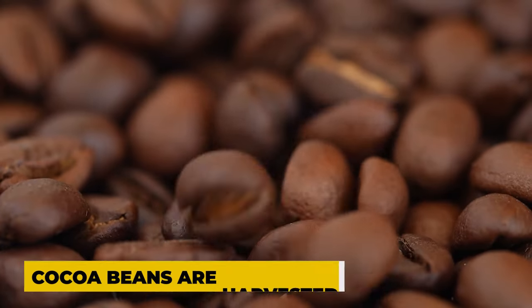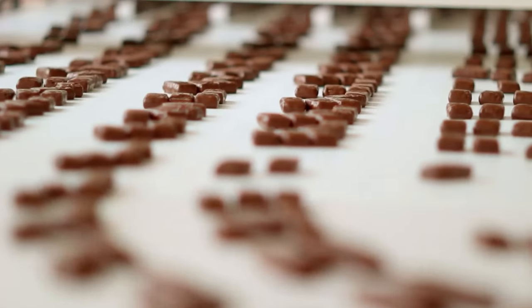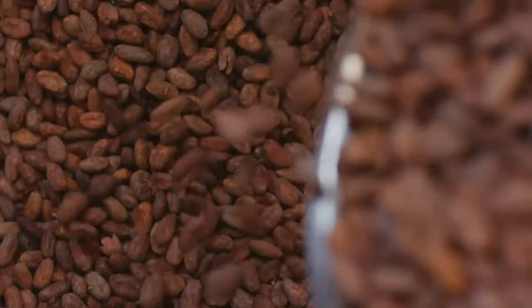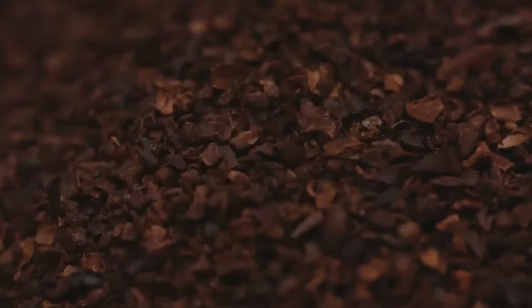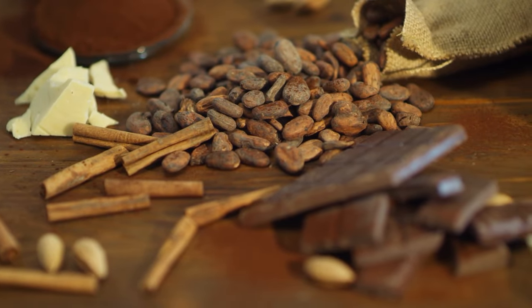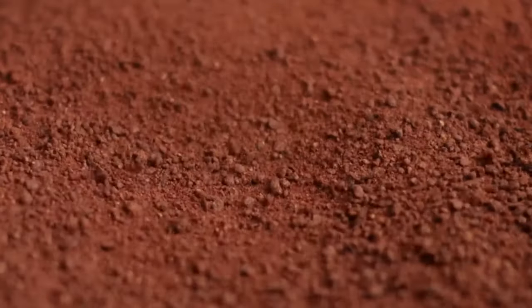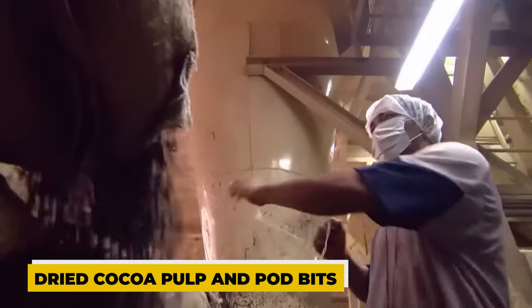When the time is right, the cocoa beans are harvested by the farmers on these plantations. Then they load them onto trucks and take them to the chocolate factory, where they're turned into cocoa liquor. First, they take the cocoa beans to some experts who are like cocoa detectives — they pick out the good beans and say goodbye to the bad ones. Those bad beans aren't really wasted though; you could still make some chocolate out of them. The chosen beans then go through a machine that gives them a good cleaning, getting rid of stuff like dried cocoa pulp and pod bits.